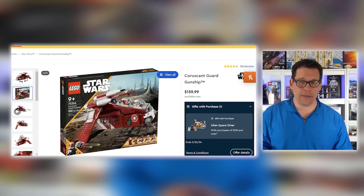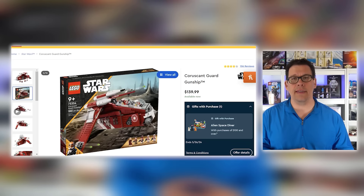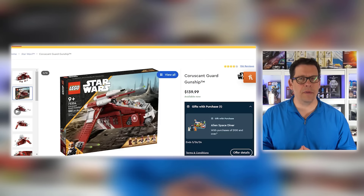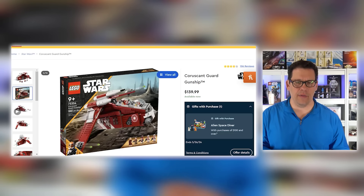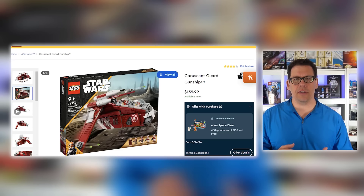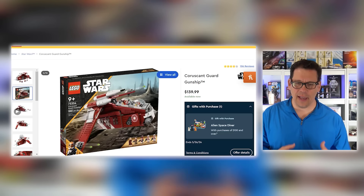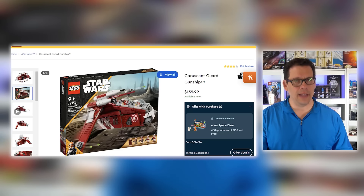The Coruscant Gunship, set number 75354. This wasn't that much of a surprise to me. It had a short lifespan — I know there were rumors at one time that this was going to be either a Target or Walmart exclusive, but those rumors kind of faded out and you could pick up this set pretty much anywhere LEGOs are sold. So it makes sense that this set is going to be pushed out to the end of 2025. That said, I'm still disappointed — I think this is a very, very cool set and it will eventually retire, but not this year.